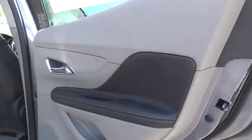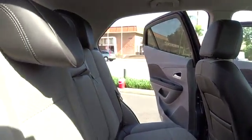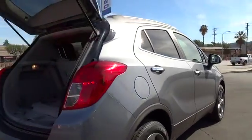Front alloy wheels, keyless start, keyless entry, cruise control electronic with set and resume speed, AM FM stereo radio, rear defrost, power door locks, power windows, backup camera.